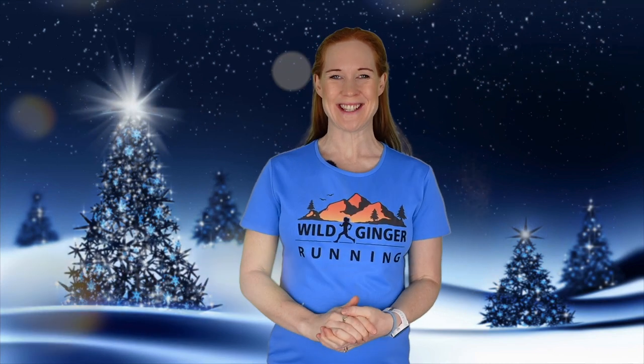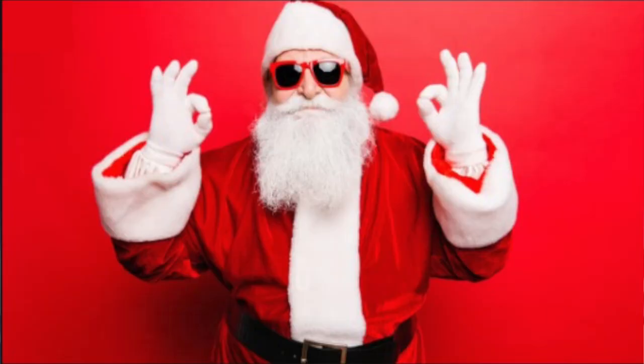Hi, I'm Claire from Wild Ginger Running and this is my Christmas gift list for trail and ultra runners for you to send to Santa in 2020.